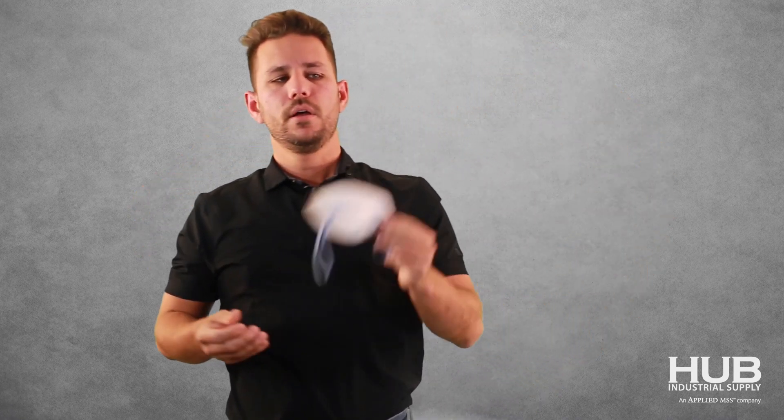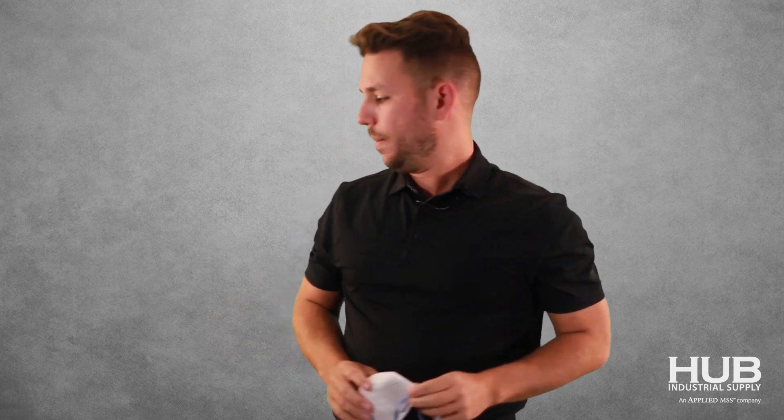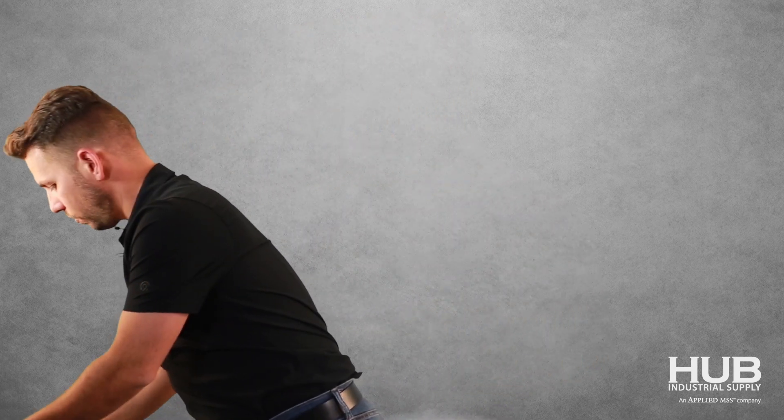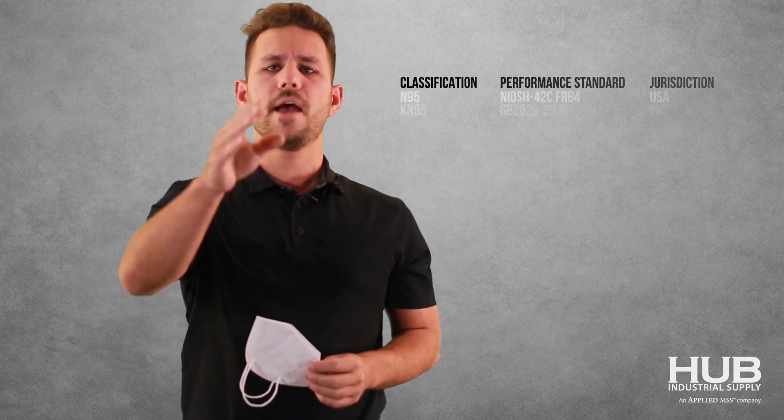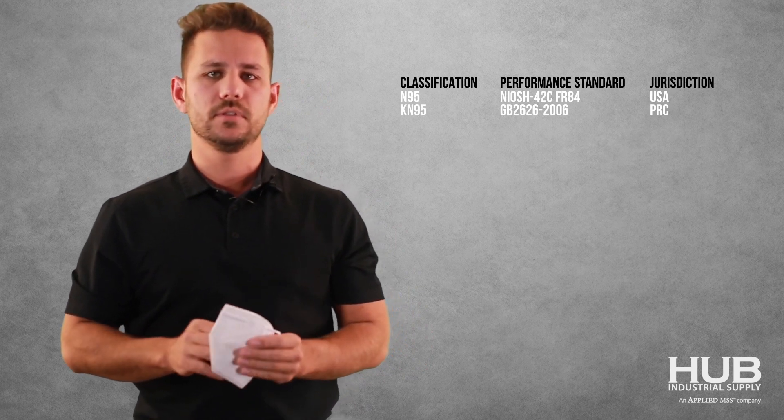However, as you know, these have become very hard to come by, so we've had to source and get creative. This is a KN95. It's the Chinese version of the N95. China does not have NIOSH — they have another governing body, and their standard is not 42CFR84; it's GB 2626.